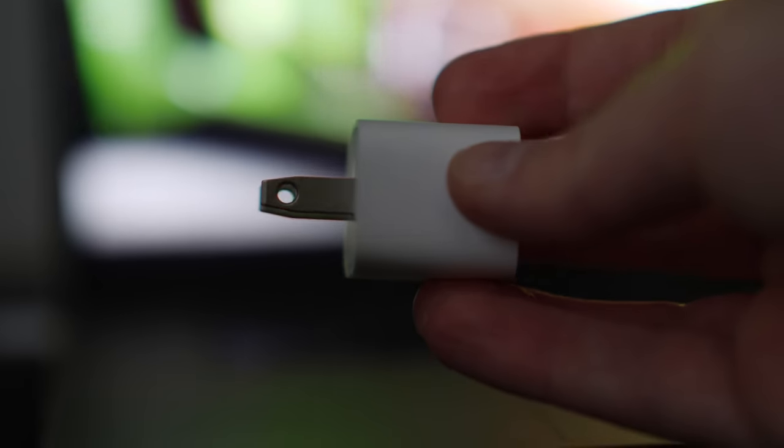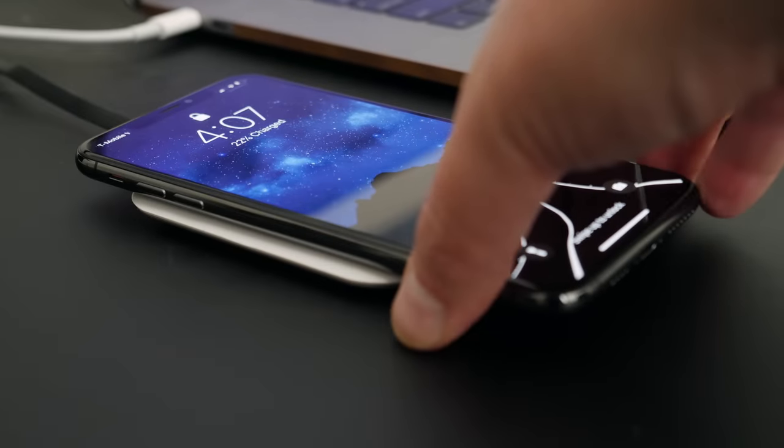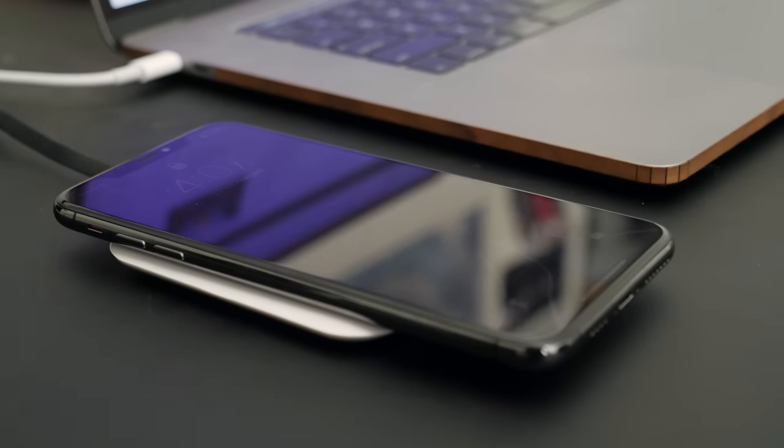I mean sure, I'd rather have it than not, but there's already enough juice to get me through the day, and I always charge it overnight by literally just setting it on a wireless charger when I go to bed. I get why this is a popular complaint — people just want more for their money — but my life isn't any worse because a fast charger didn't come in the box.